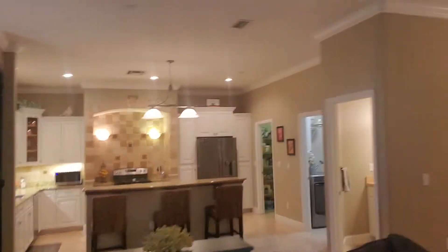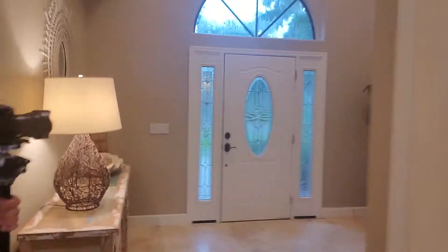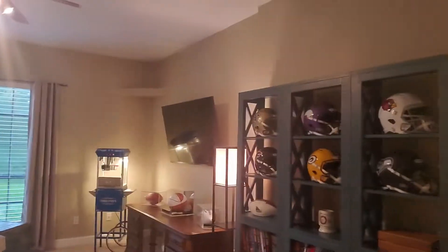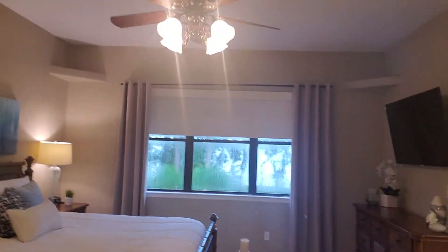Look at that size of that yard. I'm going to take you upstairs real quick — might as well do a full video for you here. Got a nice landing area up here. Look at this bonus room — it's got its own closet, could even be a fifth bedroom if you really wanted it to be. But man, what a bonus room that is.